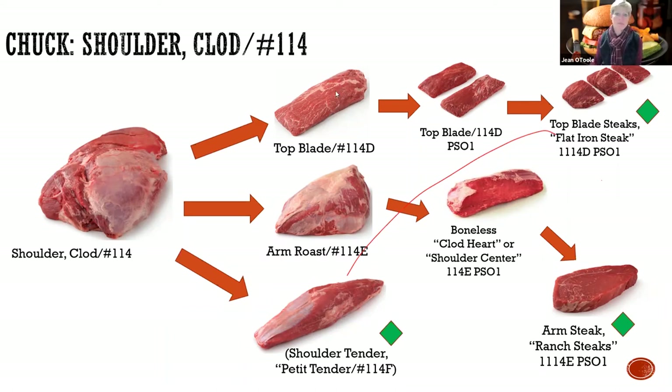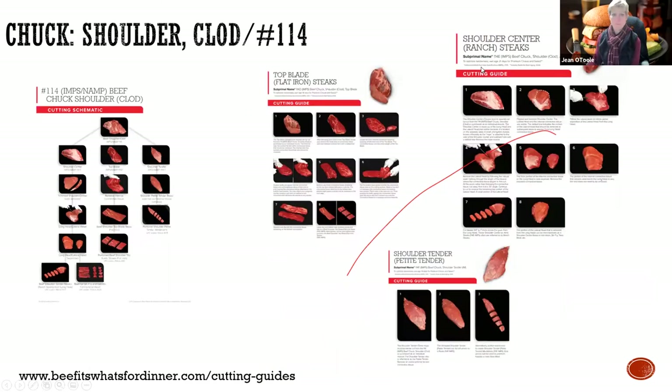As far as that top blade, you're only getting basically two from each side and you probably get about eight steaks from it. These cut charts that show you that flow and schematic can all be found on beefitswhatsfordinner.com in the cutting guides area.